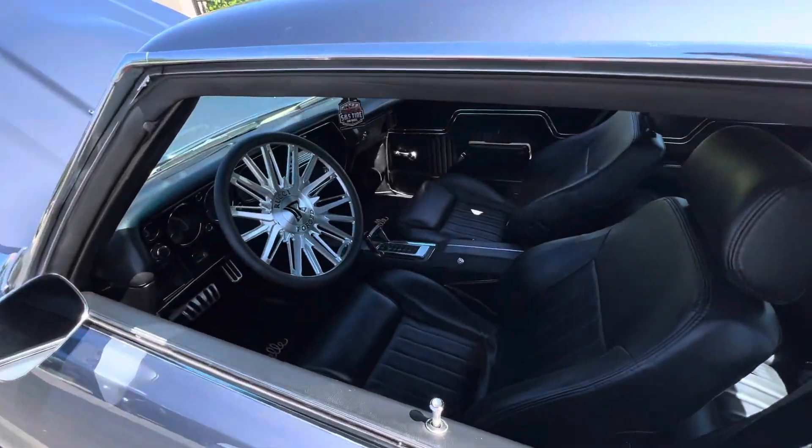Another '71 Chevelle — 408 stroker, studded heads with ARP bolts, about 520 to the ground, big healthy cam. Speed Tech suspension front to back, coil lowers on all four corners, six-piston Wilwood brakes, Bond Speed wheels.